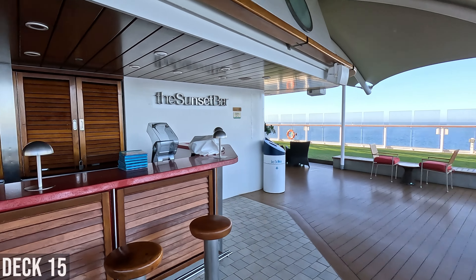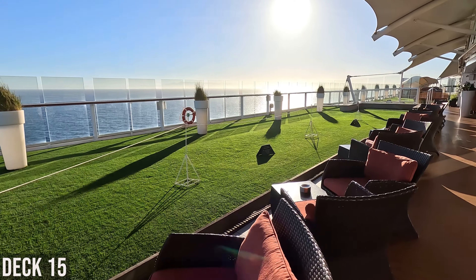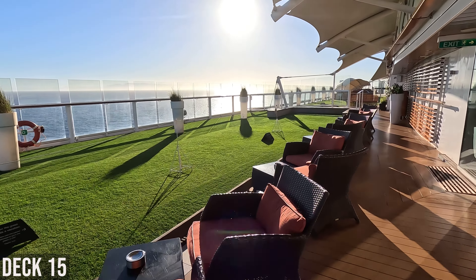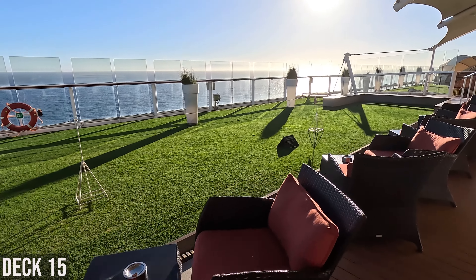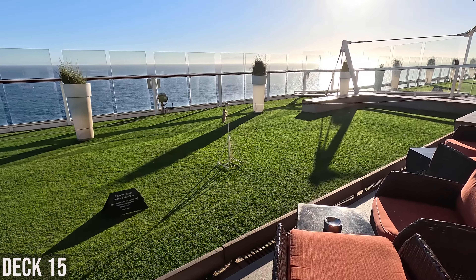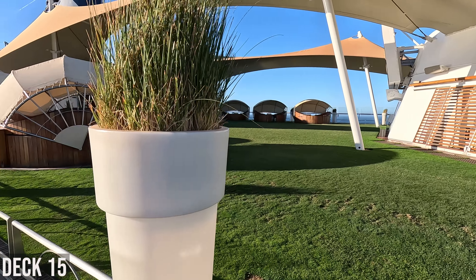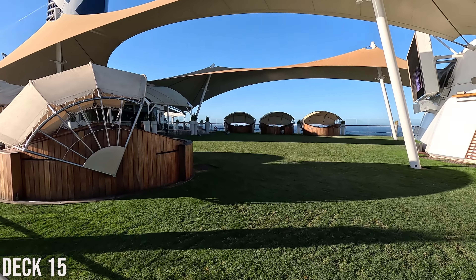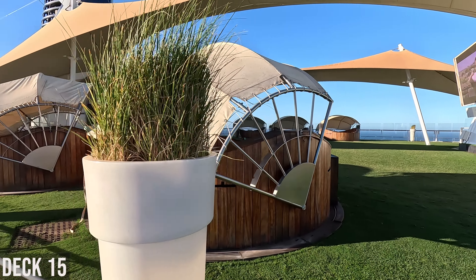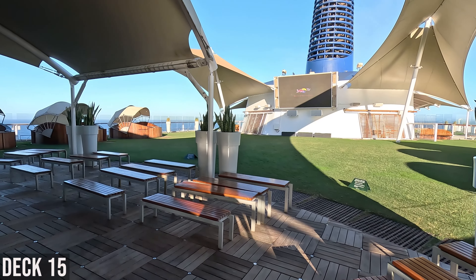There is the Sunset Bar. There's a lot of seating and a smoking area. The big thing here is the real grass on the ship — which was a novelty back in the day, but it's a lot of wasted space, I think. You can see this is the big lawn area. They have little seating areas you can reserve, you can get food up here, and this is where they have the large TV screen for showing movies.